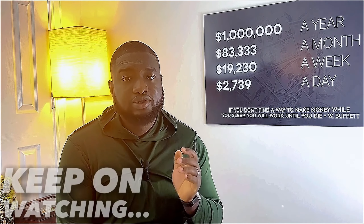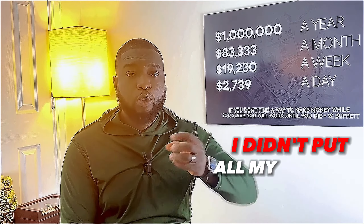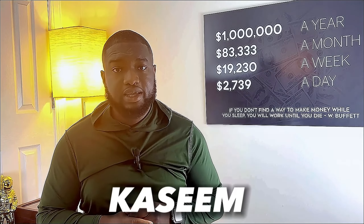A couple of years ago when I started learning about investing, I started on Stash Invest, investing very little money — five dollars, ten dollars. I didn't know that much about investing, but one thing I did know was that if I didn't put all my money into one thing, there's a very little chance that I will lose all my money.